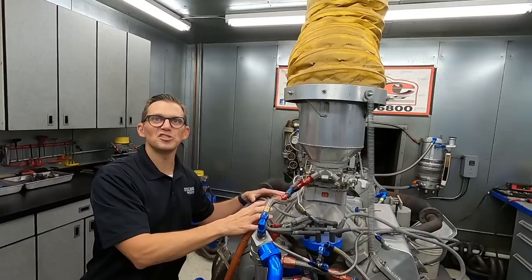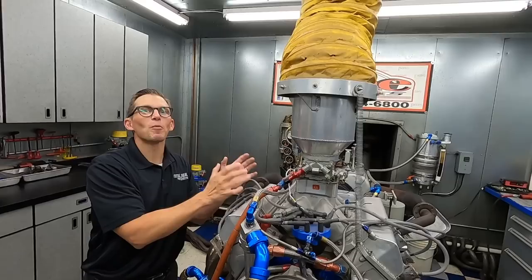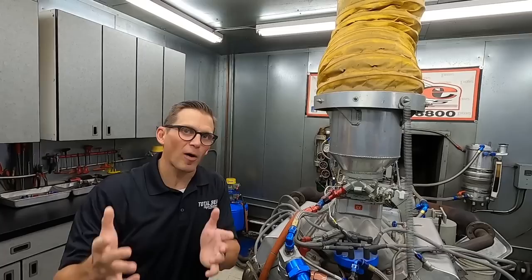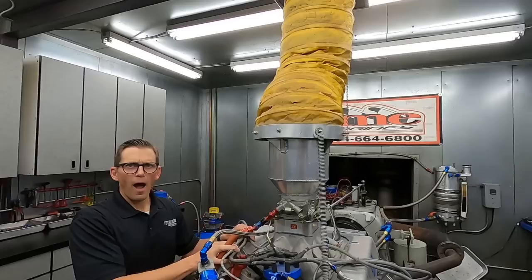Rarely do you find a running engine this old that literally is a time capsule — what did a Cup engine look like in 1992? What can we do with it 30 years later, and how much more power can we make? We've got crazy numbers in our heads. The really cool part is going to be when we put it back together — that's where you put your money where your mouth is.